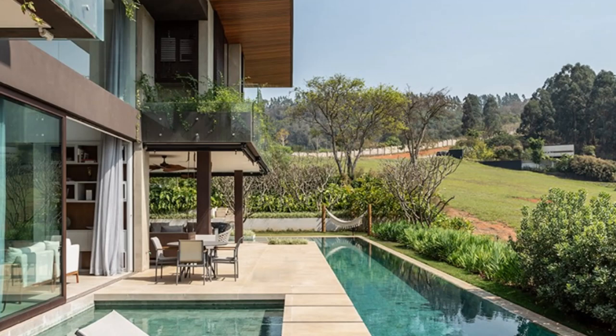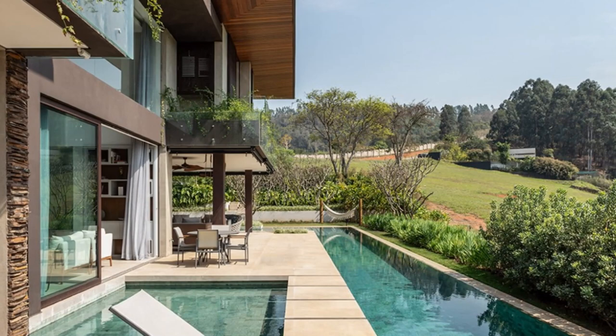Right at the entrance, the living room with double height gives the dimension of the project, with integrated environments and interesting viewing angles to the eye. The transition is subtle to the kitchen, which makes this social space flexible and functional. The living room also connects to the outdoor area, where the pool occupies much of the land.